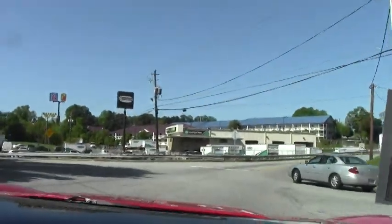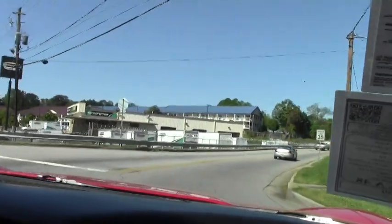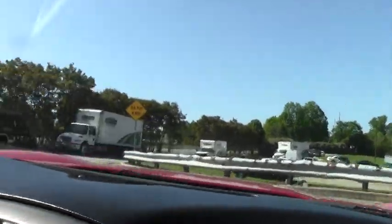She stops really, really well. Brakes are great on this car. And as we flip her around to take our trip down the road.